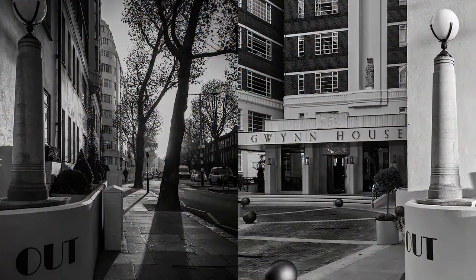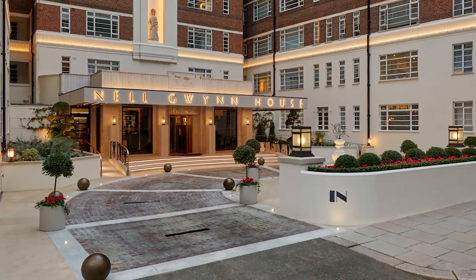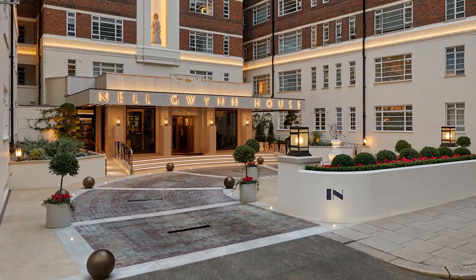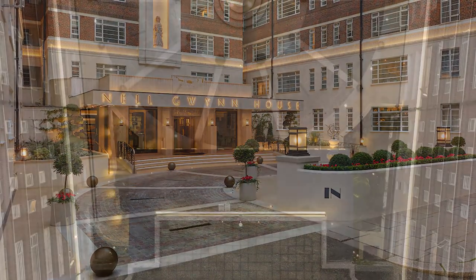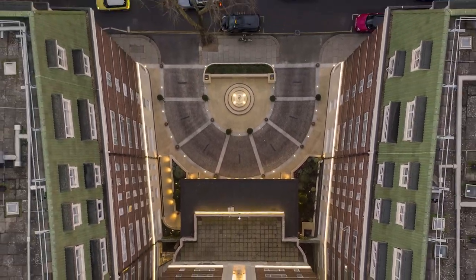Our most recent project was the renovation of the front driveway. You will see the impressive finishes and lighting scheme in this presentation, all of which were bespoke designed for the building in an attempt to restore its image of 1930s glamour.